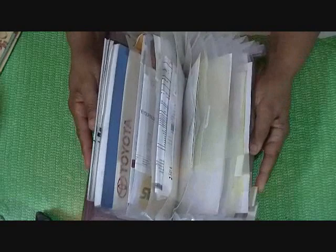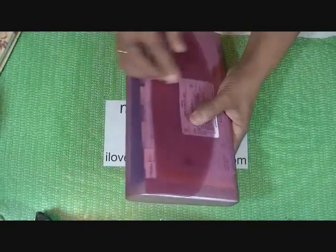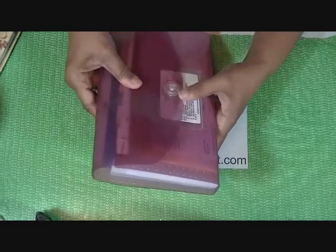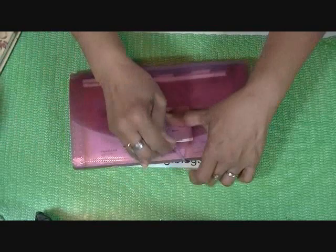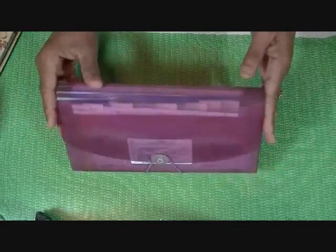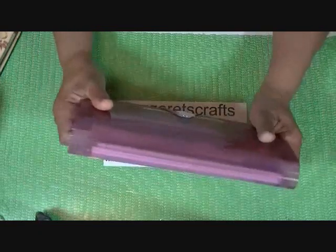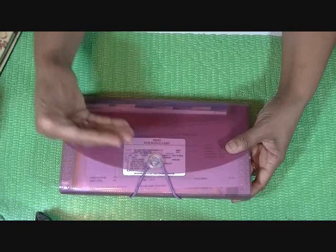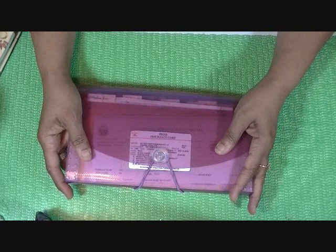Everything that I need is in this accordion folder. The top is made so it can curve — it has little slits in it, so even if it's bigger it can still expand. It has an elastic strap that closes it up, and it fits right in the back of my glove compartment. Then I have my flashlight and everything else, and the glove compartment is all now cleaned out and organized. Our insurance card and registration are right there in the front. Thank you very much for watching my video. Bye.